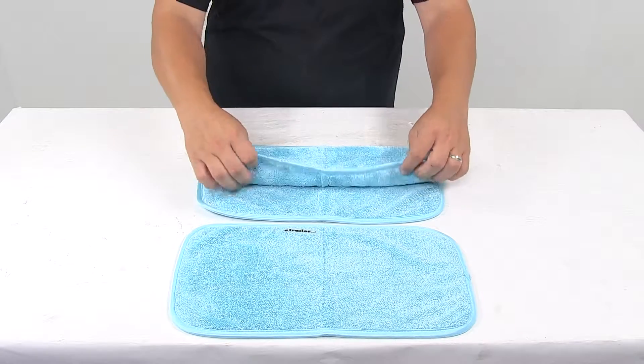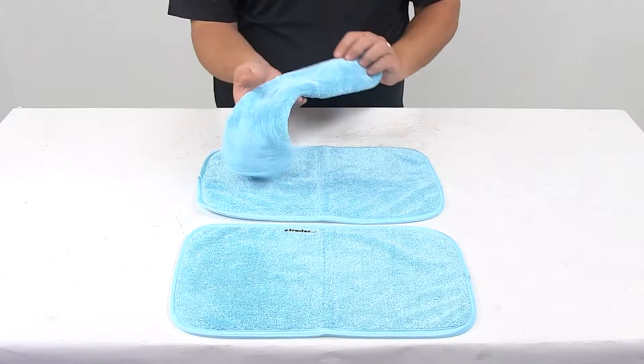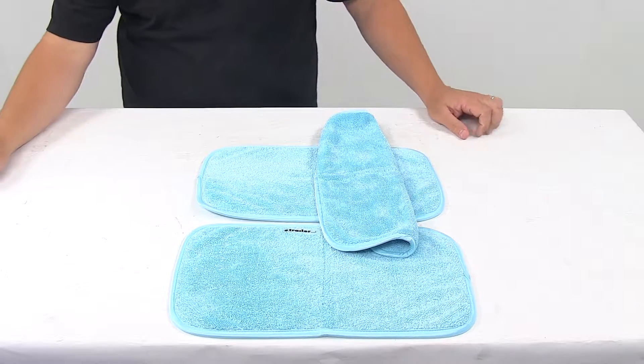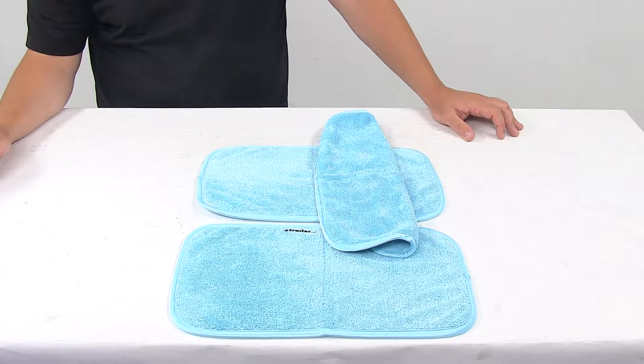They are machine washable with hot water, and you can air dry them or tumble dry on delicate and low heat settings. That's going to do it for today's look at the Griot's Garage PFM detailing towels.